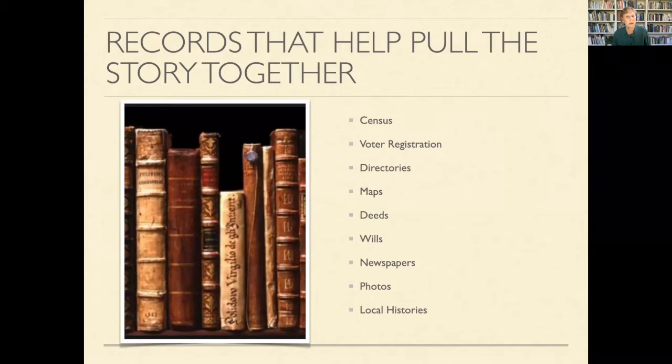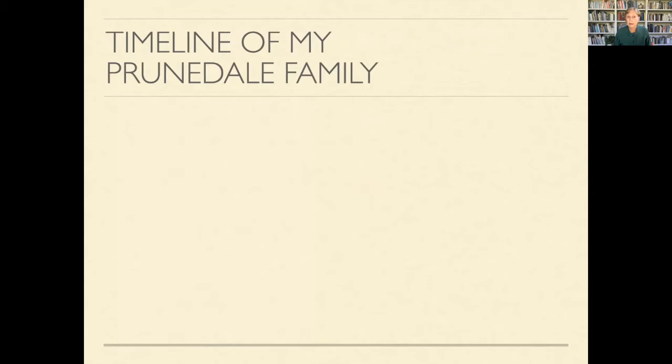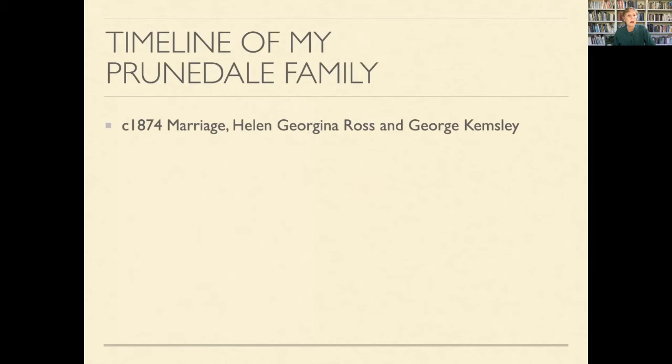To put together the story of the Collins family, I went to records: census, voter registration, directories, maps, deeds and wills, newspapers, photos, and local history. I started to put their story together with things I'd heard over time from my mother, and I put together a timeline just like I did with my own house. I knew that in 1874 Helen married George Kemsley in Michigan, and in 1891 they were divorced.